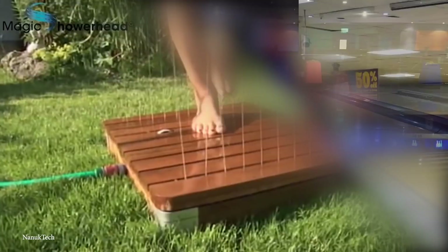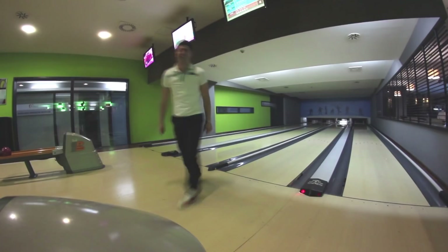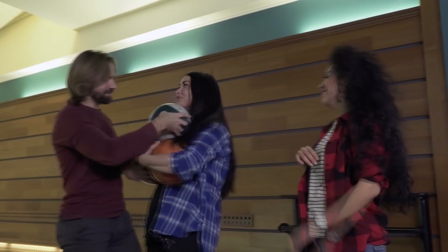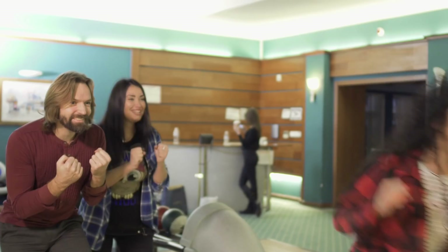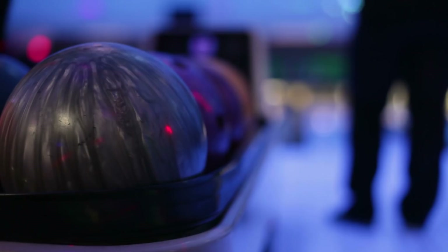Number 3: Automatic Strike Bowling Ball. When watching professional bowling, it seems like every single ball rolled is a perfect strike. Pros are able to curve the ball perfectly to knock down all the pins nearly every time. But if you're just an amateur hanging out with friends at the local bowling alley, you might find that the pros make it look a lot easier than it actually is. That's exactly the problem a YouTuber and former NASA engineer encountered before he decided to hack the bowling ball. Rather than spend years developing a strong bowling technique, he decided to build a bowling ball that would ensure he could beat anyone else in the alley.